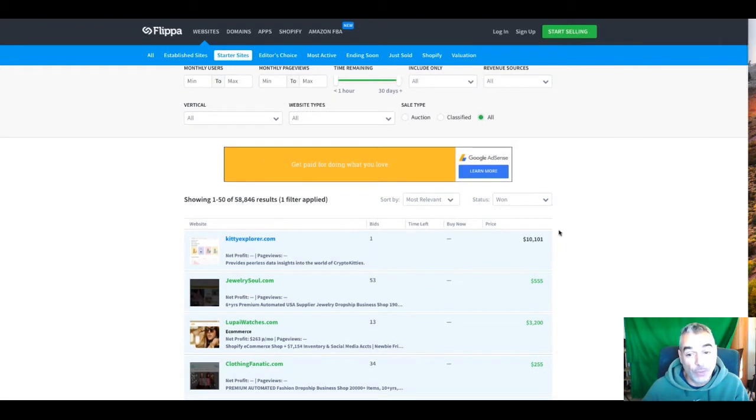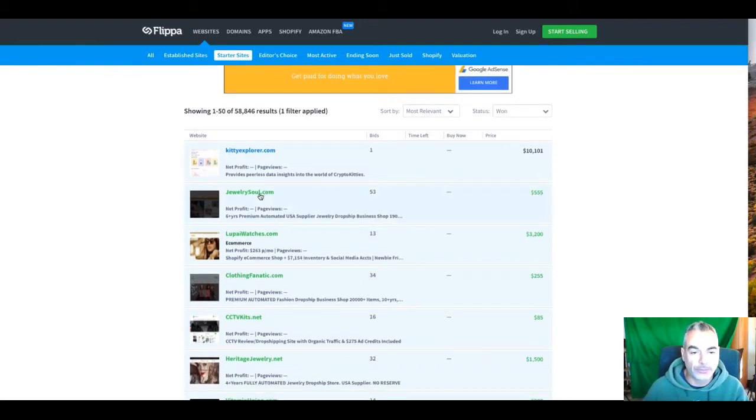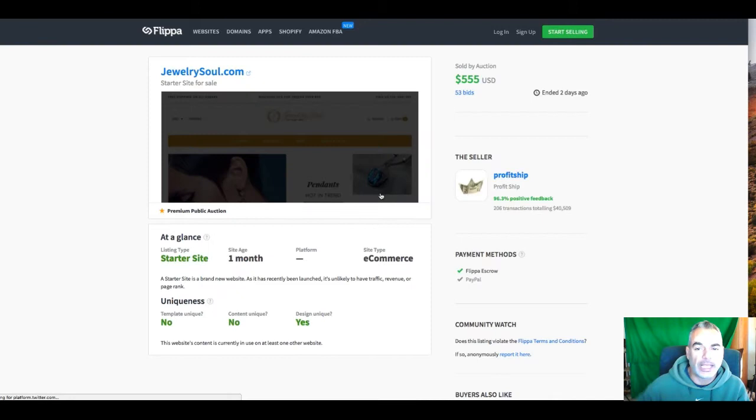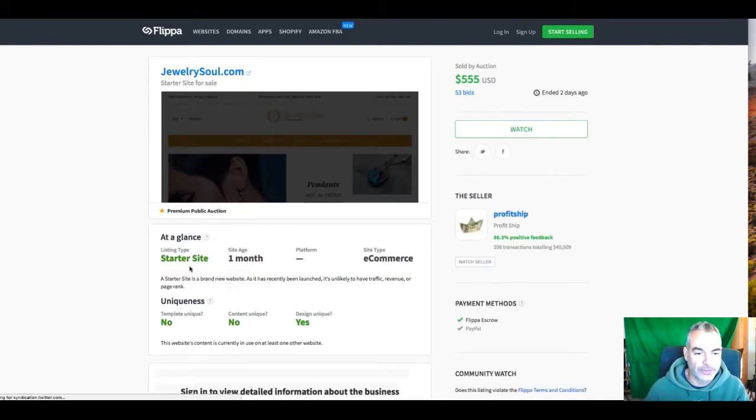I'm going to give you an example of what people have made in sales — basically building a website and then quickly setting it up, filling it up with content, and then selling it on Flippa. I'm going through this one because it's got a lot of bids. You bid small and then you have a final bid. This is a starter site — the site age was one month. Somebody created this and then sold it for $555.